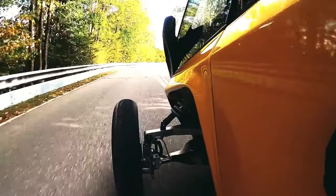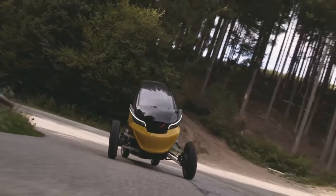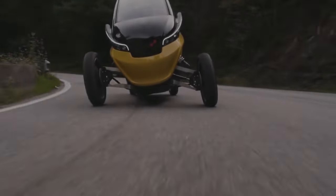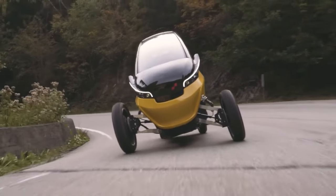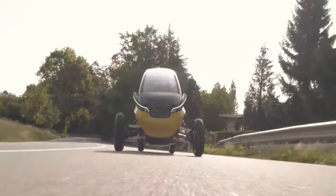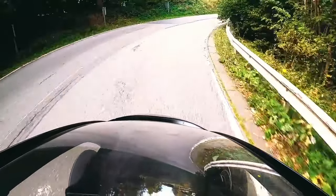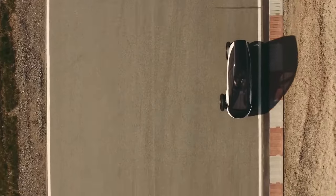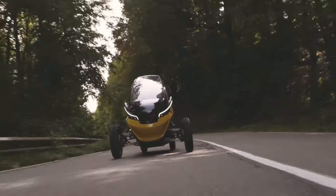While safety features ensure a secure ride on open roads, the Trigo's compact footprint in narrow mode makes navigating tight turns and switchbacks a breeze. Imagine the thrill of carving through a mountain pass, the Trigo's responsive handling keeping you glued to the road, while its transformable design grants you the freedom to navigate sharp turns with ease. It might just redefine the way you experience the joy of driving on those winding roads.